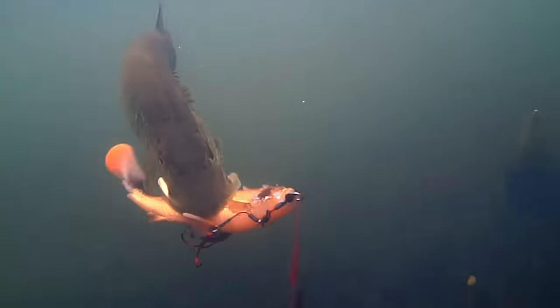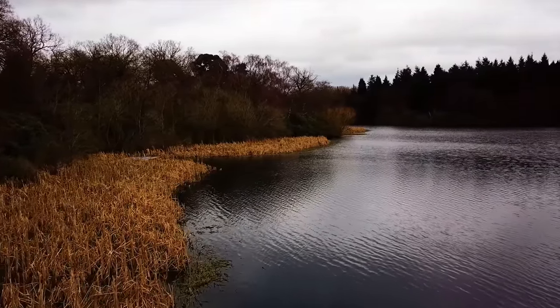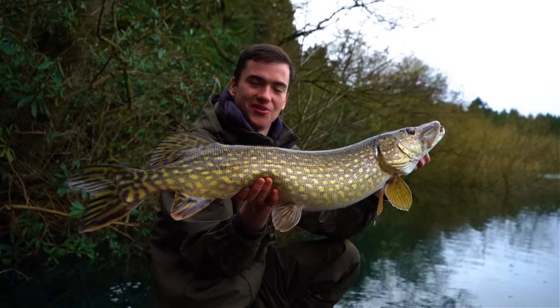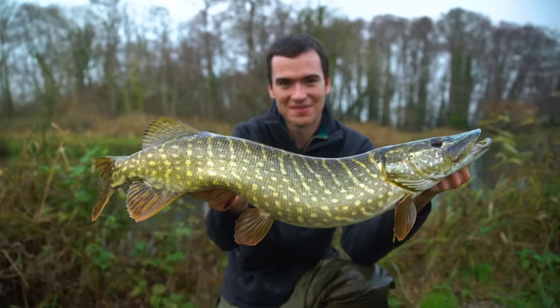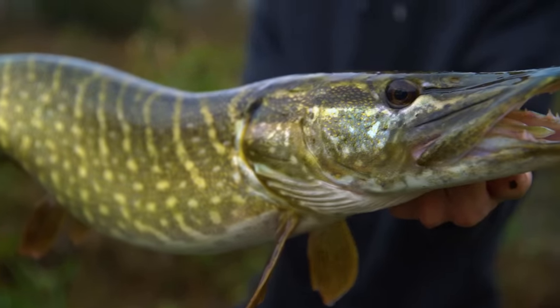Pike are a fearsome freshwater predator that can be found in waters across the globe. They thrive in cooler climates such as Northern Europe and Canada and can grow to immense sizes. The biggest pike in the world caught by an angler is claimed to have been a little over 58 pounds. It was caught in the Czech Republic and measured in at 133 centimeters. The size these fish grow along with their impressive colors and markings make pike a popular target for anglers all across the world.